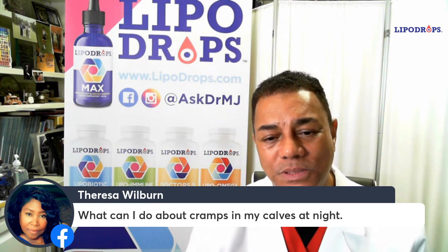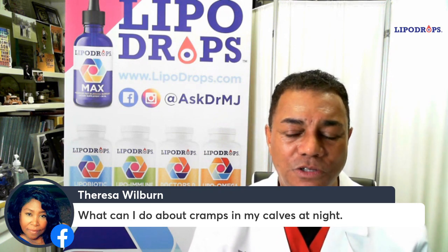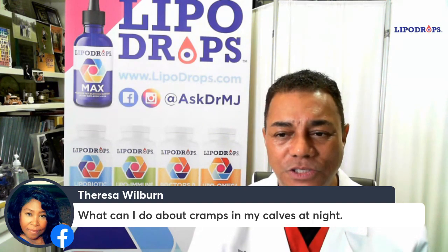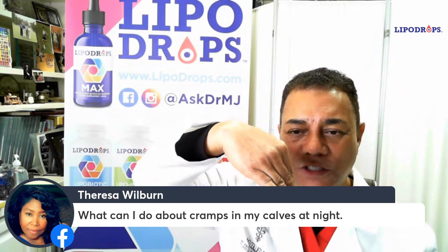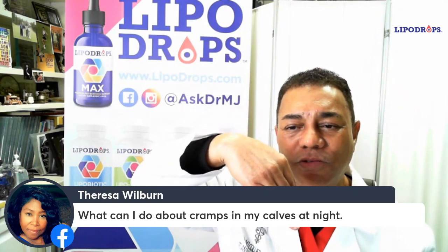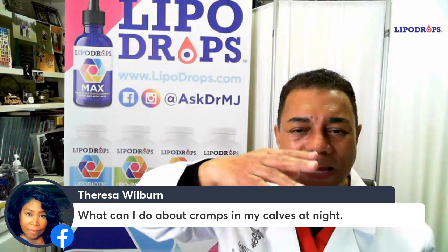One of the problems with calves, particularly in women that wear high-heeled shoes, is because you shorten your calf by the posture that your foot takes. Your foot should be like this, and when you wear high heels, it's tilted down like that, and so that shortens your calf, so when it's time to straighten your foot out, it rebels.